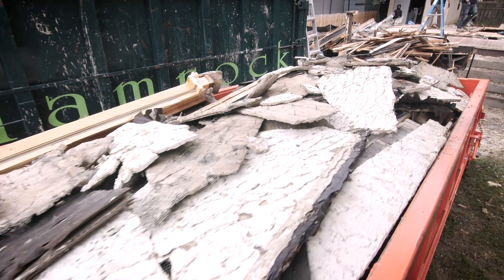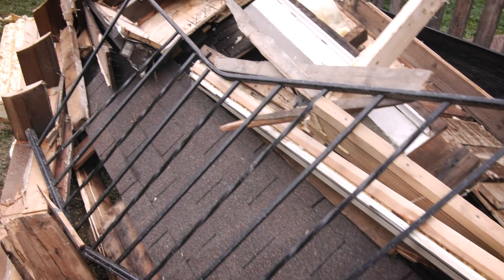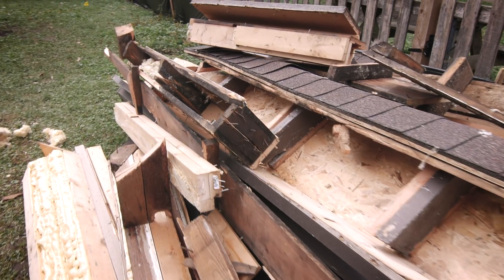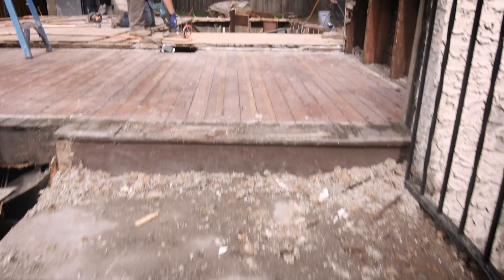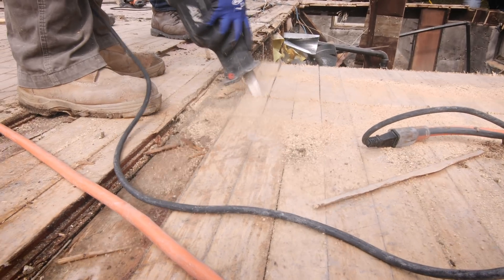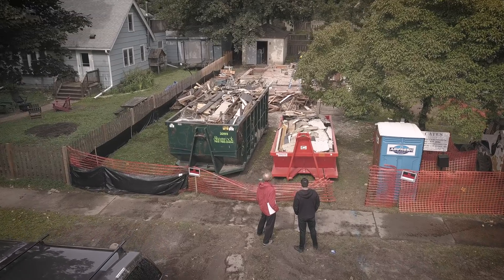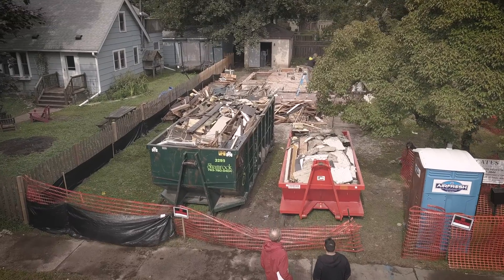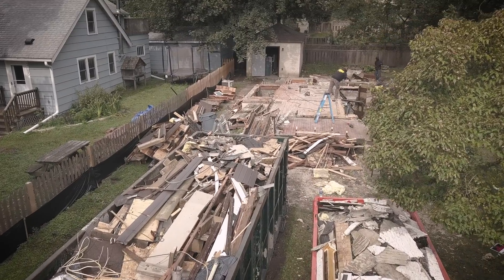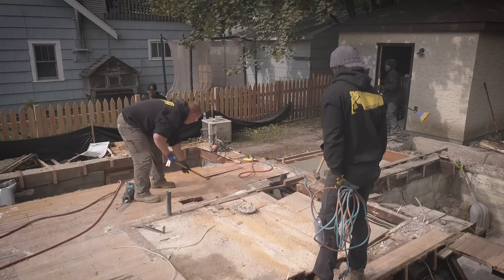They plan to recycle about eighty percent of the existing building materials. The house had a cement stucco exterior, so they're sorting the stucco into one dumpster, and they've sorted metal and wood separately. They took all of the appliances out for recycling, and there were stained glass windows that got recycled as well, so a lot of material from the house has been handled so that it'll be recyclable in some form.